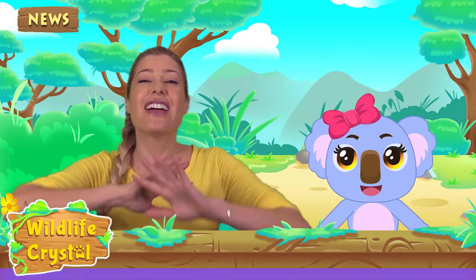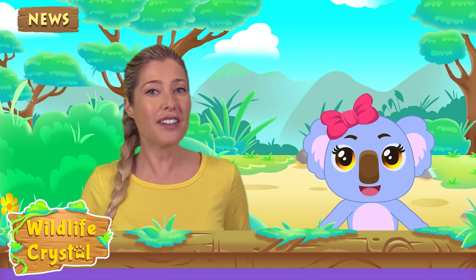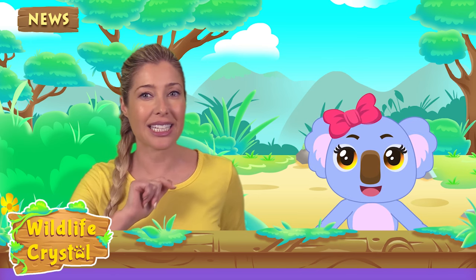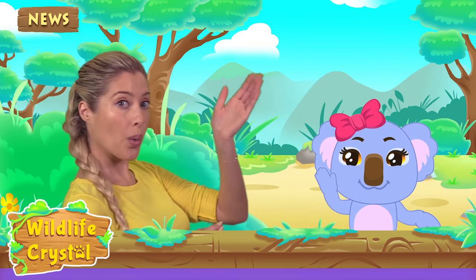You guys did fantastic! Kaia and I have to go, but we will be learning fun facts about another animal next week. See you next time on Wildlife Crystal! Thanks, bye guys!